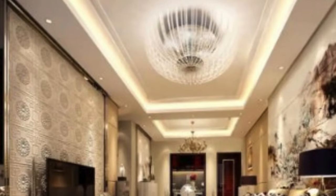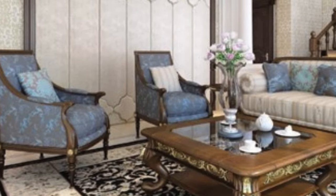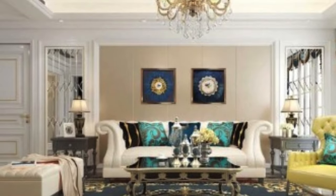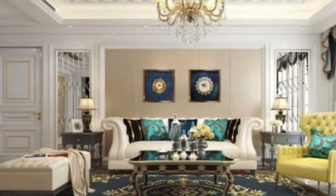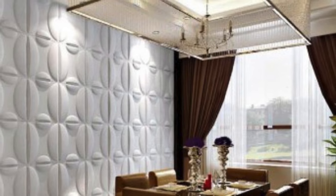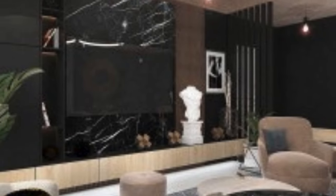One of the defining features of 3D wall panels is their versatility in design. Panels can mimic organic textures like waves, leaves, or abstract geometric patterns, providing a wide array of options to suit different tastes and interior styles. The interplay of light and shadow on these textured surfaces enhances the visual impact, transforming walls into dynamic works of art. From minimalist and contemporary to classic and avant-garde, 3D wall panels seamlessly integrate into various design schemes.